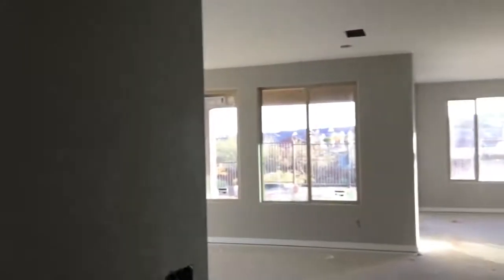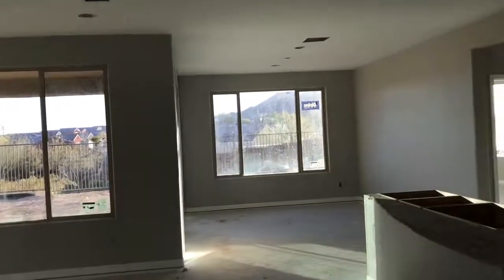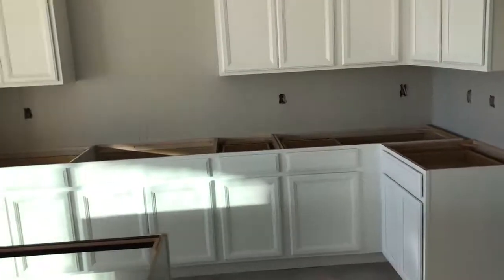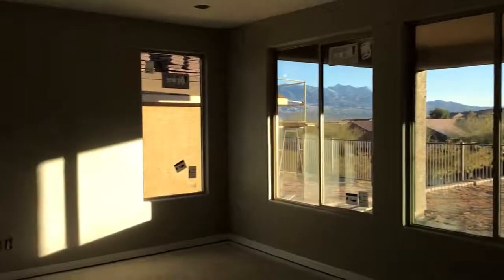We've got the walls painted in here, so it's looking good. We've got the cabinets installed — some white cabinets. The wall looks like it's going to be a gray, kind of a gray tone wall.